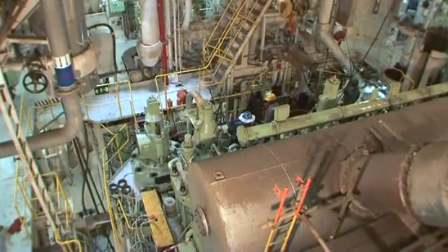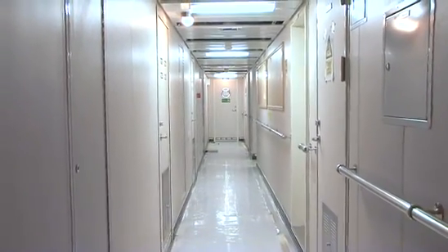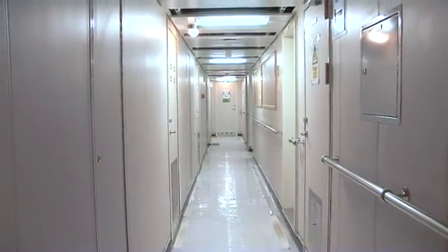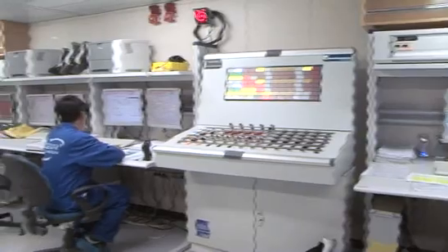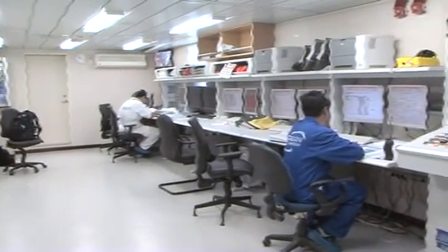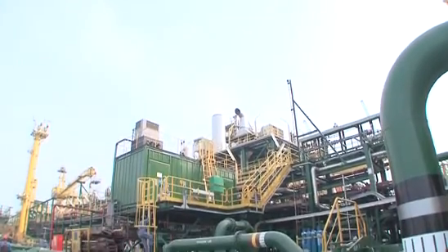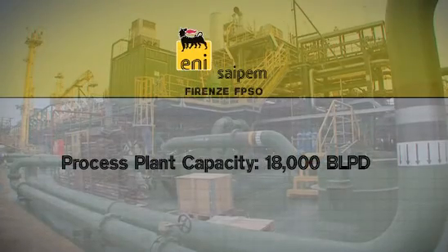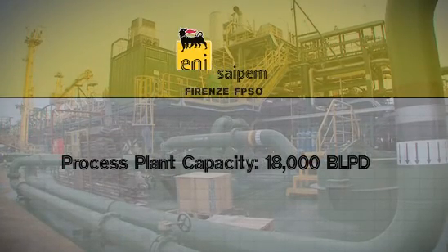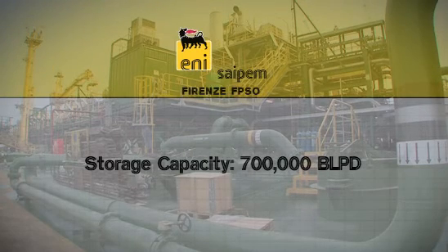Firenze FPSO is a double-hull diesel engine propelled vessel which has been outfitted with new aft living quarters for up to 56 people, complete with all modern facilities. The FPSO has an oil and gas process facility designed with a treatment capacity of up to 18,000 barrels of liquids per day, to safely remove H2S, with gas production of 205,000 standard cubic meters per day and a storage capacity of 700,000 barrels.